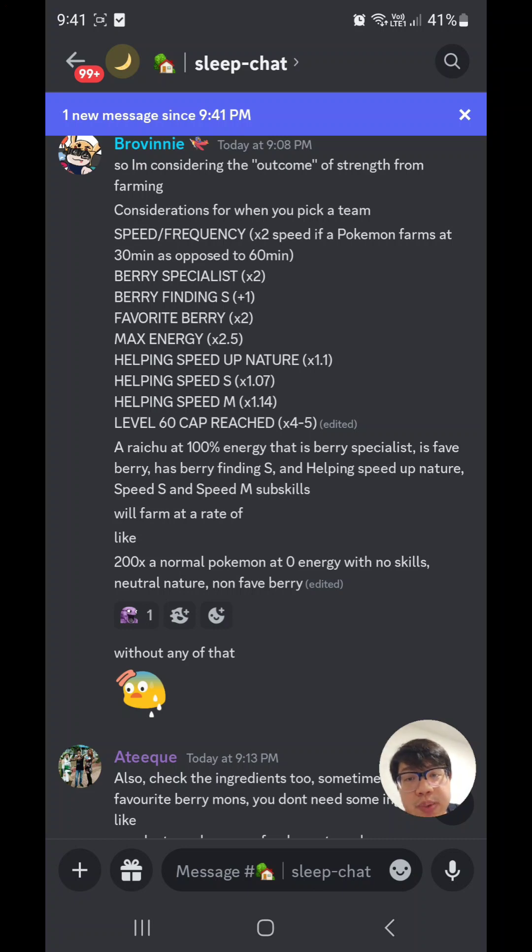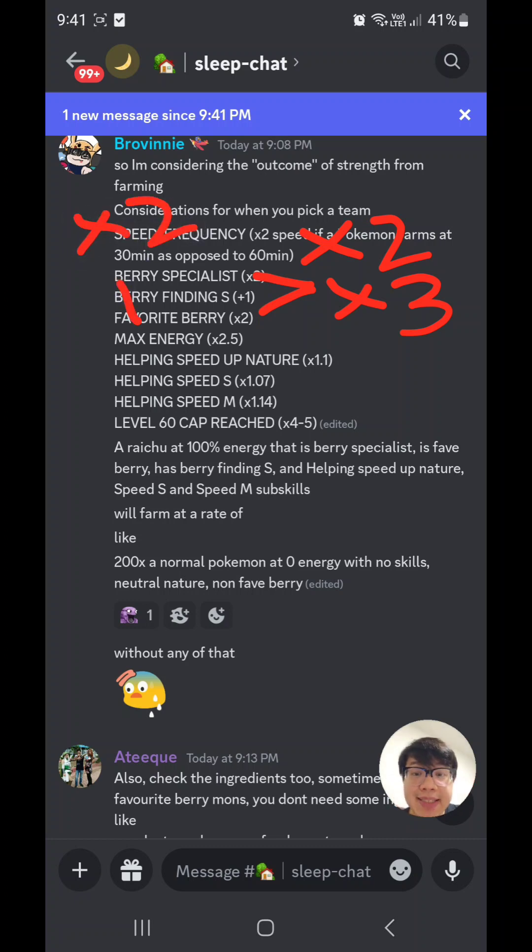Let's break down how we get to the 200x multiplier. First, frequency: a Raichu can farm as fast as 30 minutes per berry compared to a Diglett or Krogunk at about 60 minutes — approximately 2x speed. If it's a berry specialist that's 2x, but with Berry Finding S it becomes 3x. If it's the favourite berry, that's another 2x. Farming at 100% energy versus 0% energy gives 2.5x. A helping speed nature versus neutral nature is about a 10% boost, so roughly 1.1x.